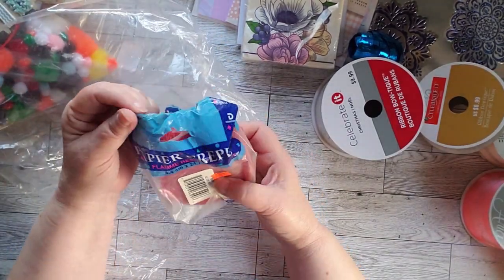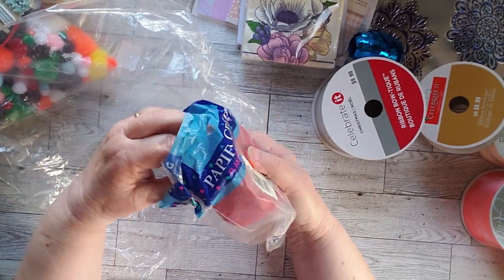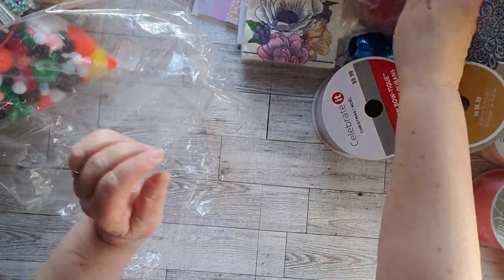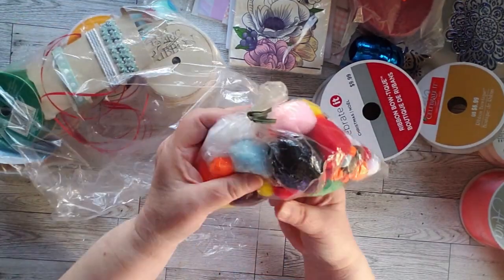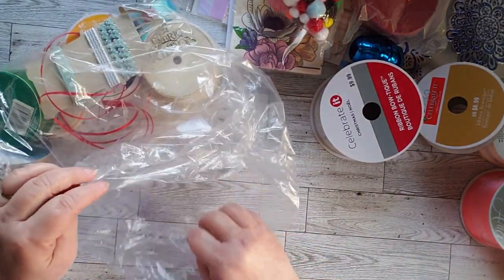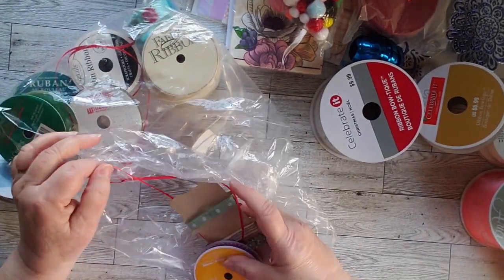This is also something I will not keep — it's crepe paper. I don't know that I'll keep that one. I'm not sure I'll keep these either; I think these may end up being donated, because I don't really do pom-poms. I want to get back up to Bits and Pieces and I think I'll be making donations up there of some of these things.